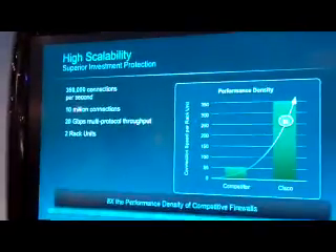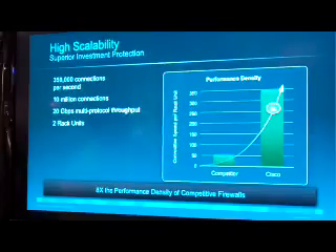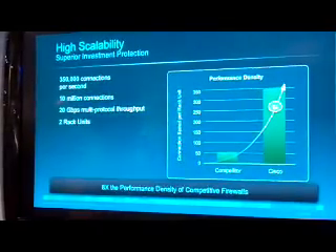If we look at the SSP60 — the high-end one — and dig into these details, it achieves 350,000 connections per second. If we take a competitive box at the same price point and a similar form factor and compare, this box is 4 times faster — 4 times more connections per second than the competitive box. For 10 million sessions, this is a 2U form factor with only one blade being used, versus a 16U form factor competitive solution with 8 blades being used simultaneously.